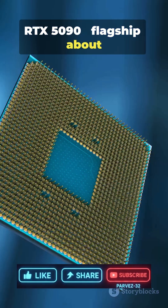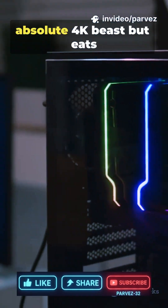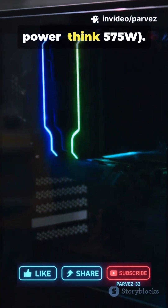RTX 5090 — the flagship — about 21,160 CUDA cores, 32GB GDDR7. An absolute 4K beast, but it eats power. Think 575W.